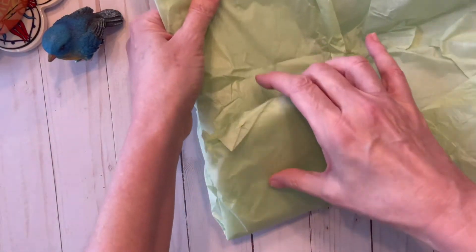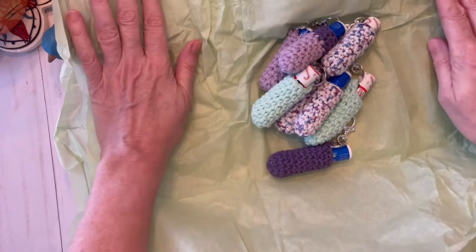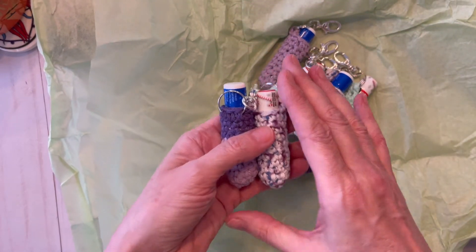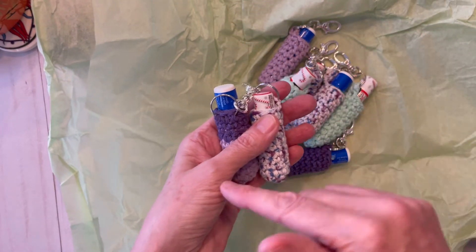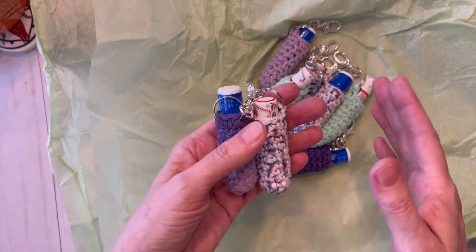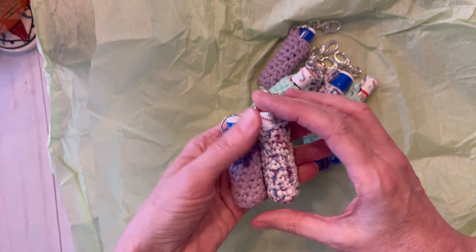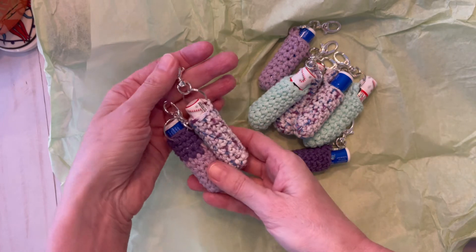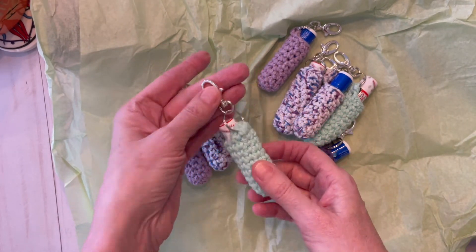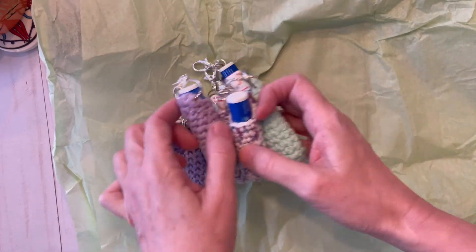I really appreciate you sending in these chapstick holders — oh my goodness, these are so pretty! I'll go ahead and send these in with the submissions for the giveaway I have going right now. I'm going to hold on to these and send them in to the Bethel Church of Gary with the next submission. I love the little clips that you put on there — I really appreciate that, Helen.